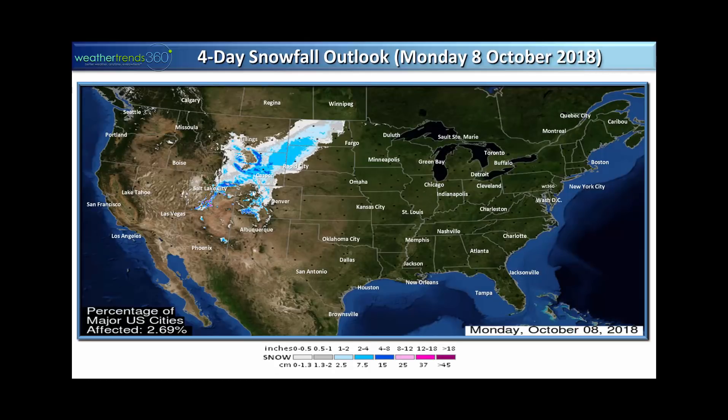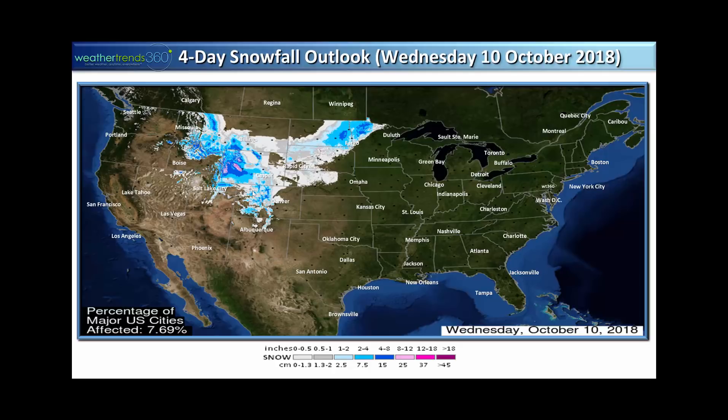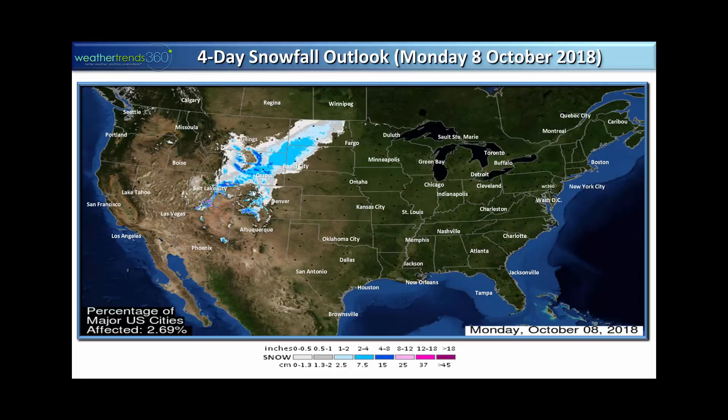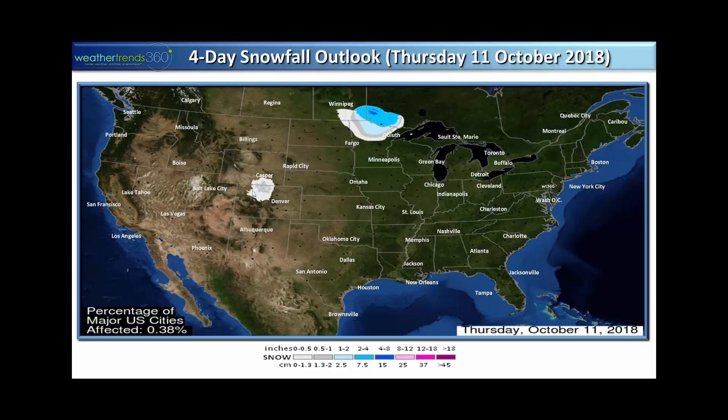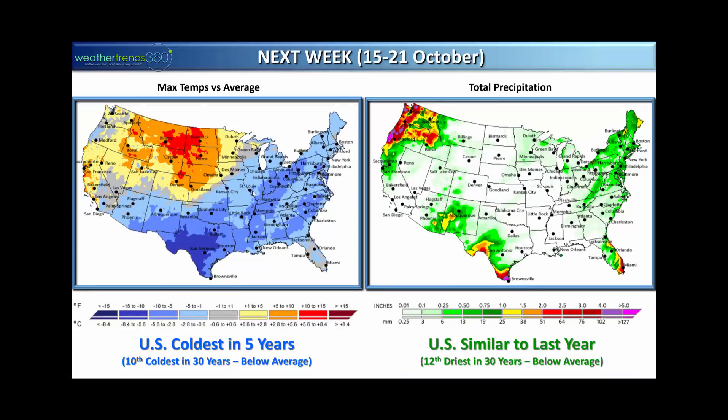Looking at the snow forecast for the next four days, we can see the system moving out of the Rockies into the plains, with some heavier snow west of Fargo, North Dakota, then passing north of Duluth — a quick system laying down some snowpack, definitely a sign of winter to come. As this cold front sweeps off the east coast Friday, we expect frost potential through the Ohio Valley with temperatures in the 30s — the first decent chance of frost Saturday morning across the Ohio Valley and interior northeast, probably not for the big cities.